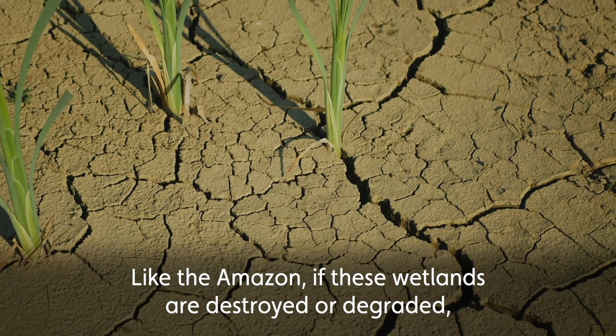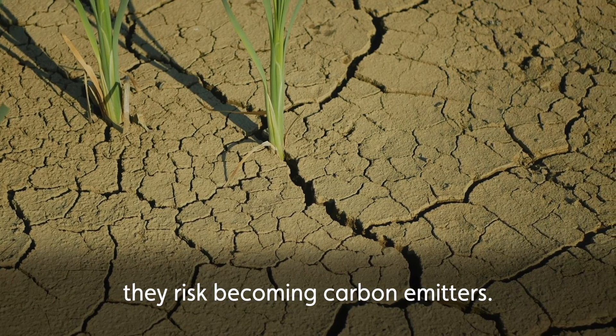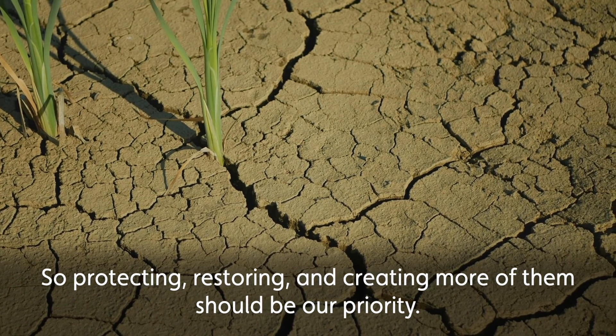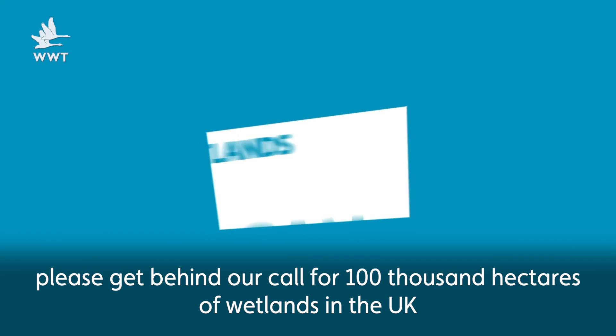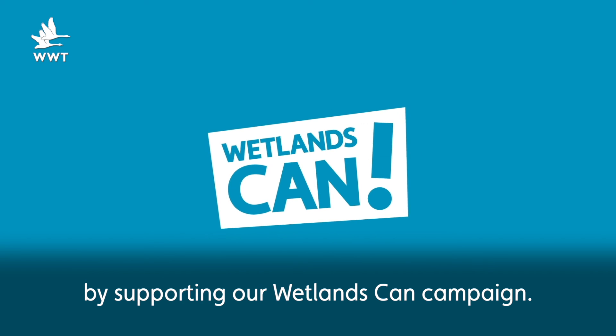Like the Amazon, if these wetlands are destroyed or degraded they risk becoming carbon emitters. So protecting, restoring and creating more of them should be our priority. To help us do this, please get behind our call for 100,000 hectares of wetlands in the UK by supporting our Wetlands Can campaign.